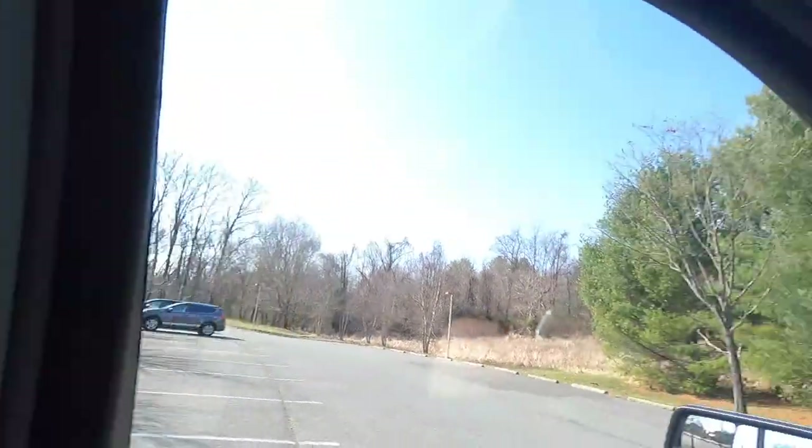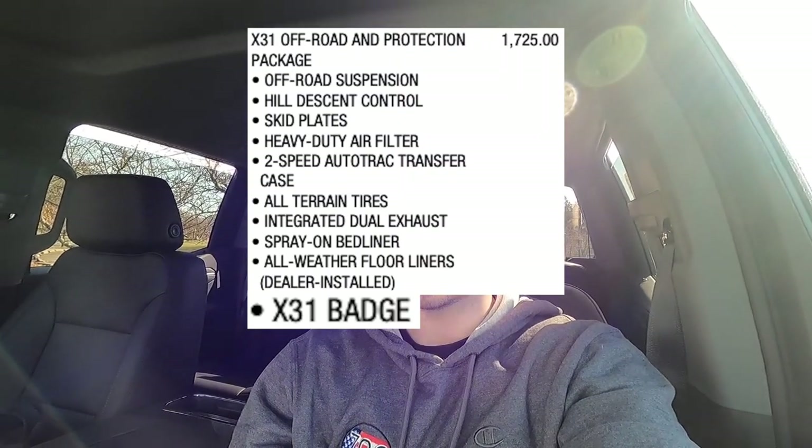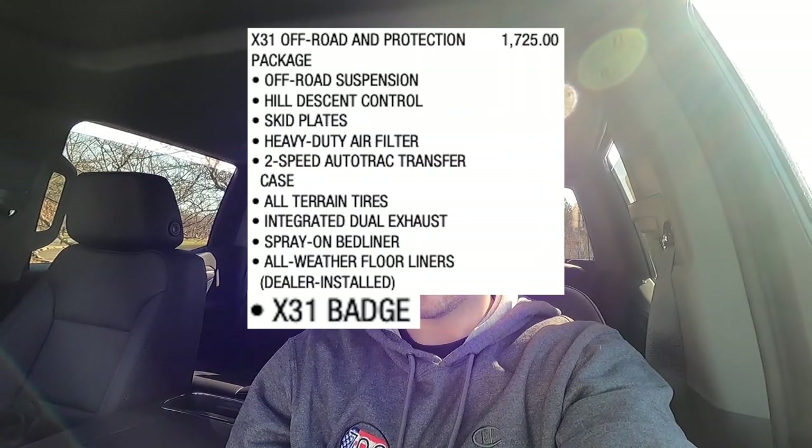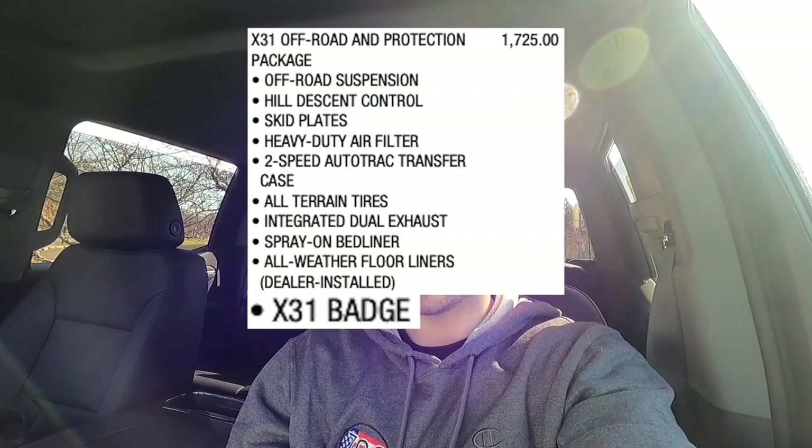Let's recap some options on this particular truck. The $3,470 SLT premium package gives you front bucket seats, the center console with USB ports, the Bose sound system, the power adjustable steering wheel, chrome assist steps, and 20-inch wheels. Things that come standard with the SLT include heated front seats, 10-way power front seats, the driver's seat with memory, and the heated steering wheel. The $1,725 X31 off-road and protection package includes off-road suspension, hill descent control, skid plates, heavy-duty air filter, two-speed transfer case, all-terrain tires, dual exhaust, bed liner, and all-weather floor mats.